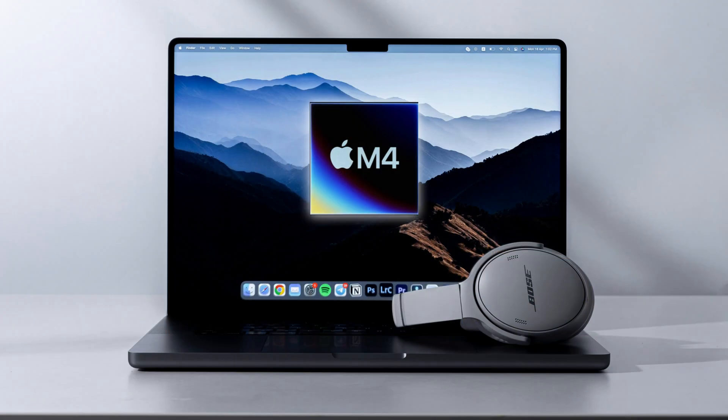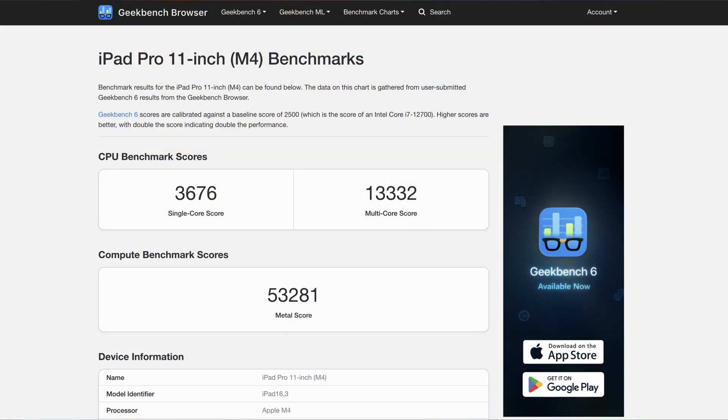So here we go again. We're all waiting on the M4 MacBooks to come out later this year. We know a couple of things: they're going to be AI focused, and Apple has to give themselves a little bit of room because Snapdragon's breathing down their necks. We're all excited about seeing the new benchmarks on the new M4 MacBooks coming out later this year, and we already kind of know what they'll be from the iPads.